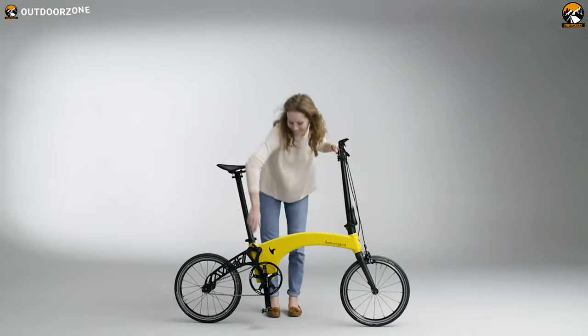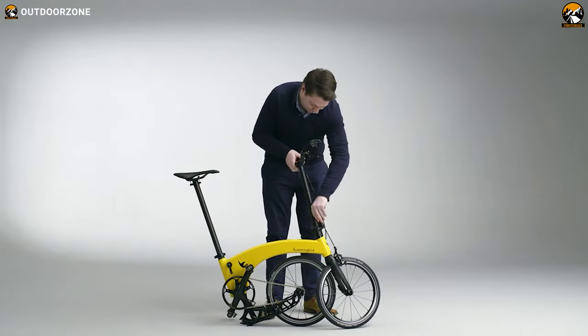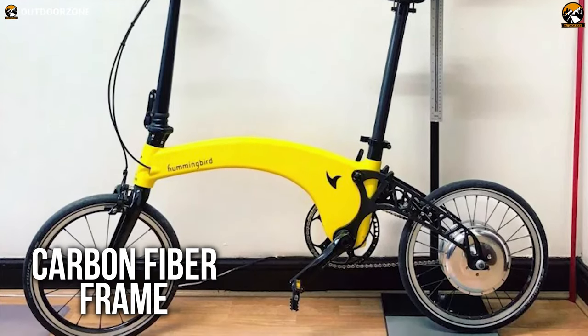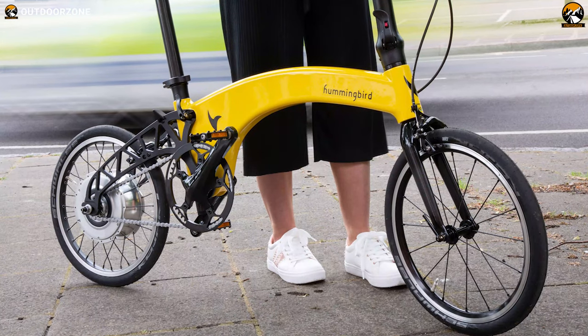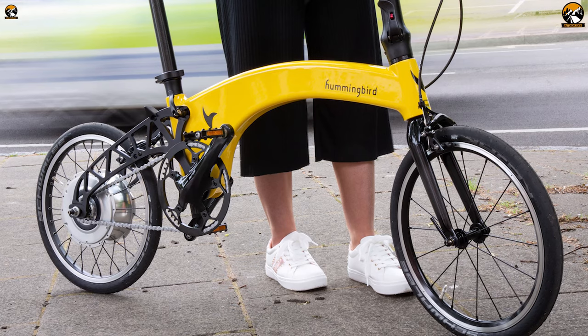Starting today's list with the second generation of the Hummingbird Folding Electric Bike, the most lightweight electric folding bike with seamless power and increased range. Its impressively lightweight frame is made out of carbon fiber with a unique folding mechanism and can take loads of up to 243 pounds. The ultralight aluminum alloy wheels with Schwalbe Kojak tires will ensure your ride is smooth and comfortable.